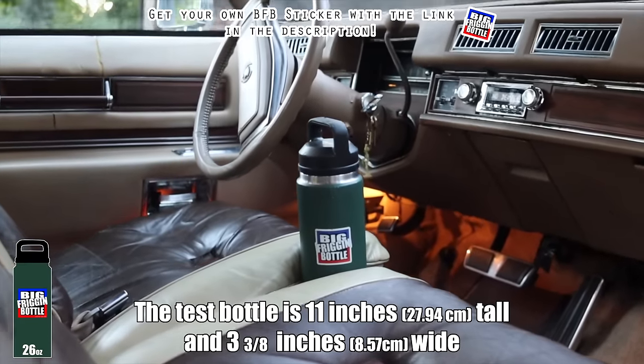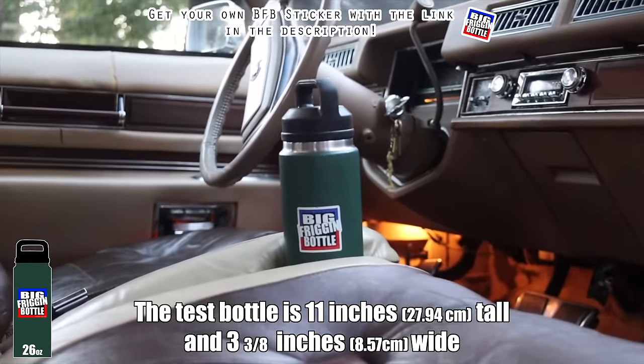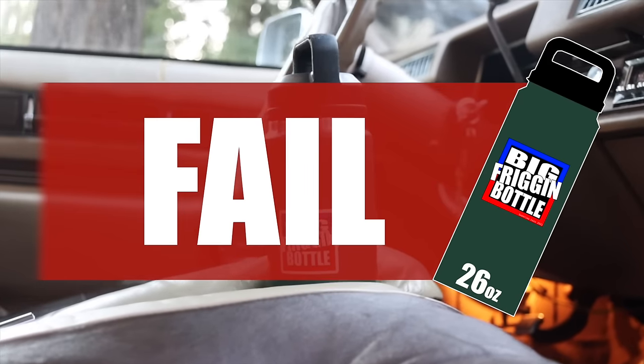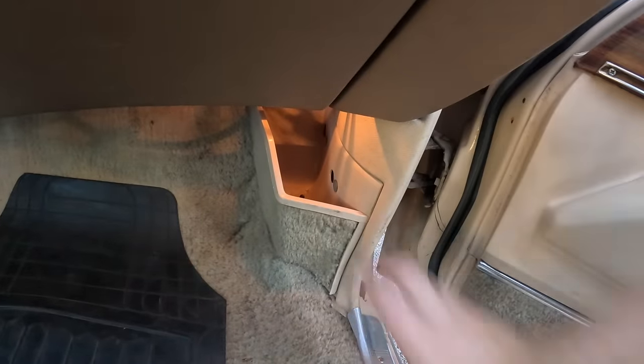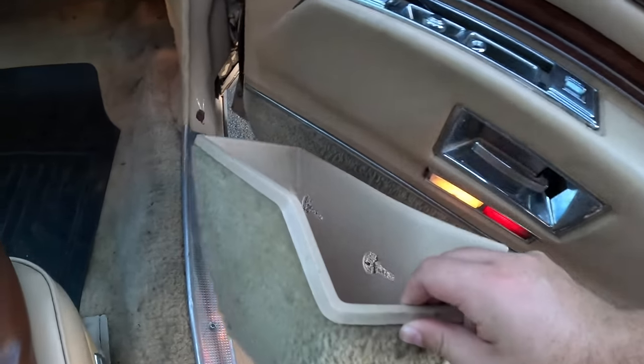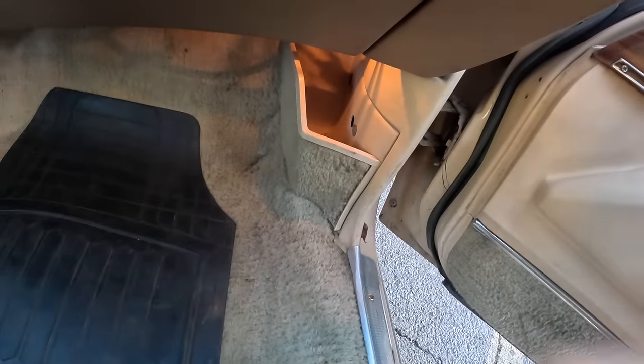So by default, the 1978 Cadillac Eldorado Custom Biarritz Classic fails the big friggin' bottle test. One really cool thing about the interior though is this removable trash can — you can toss all your garbage in there, dump it out, and put it right back in. Very cool that Cadillac included that.